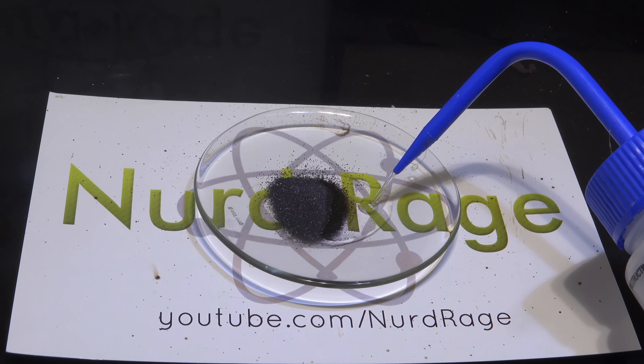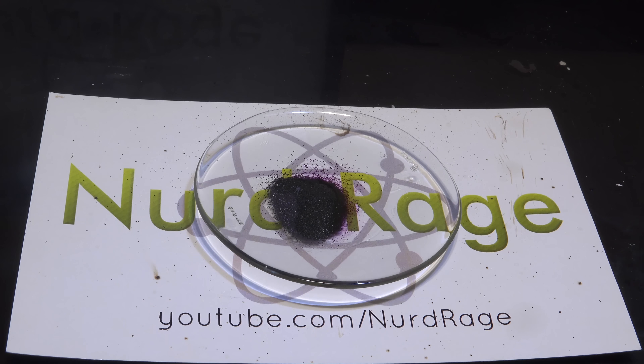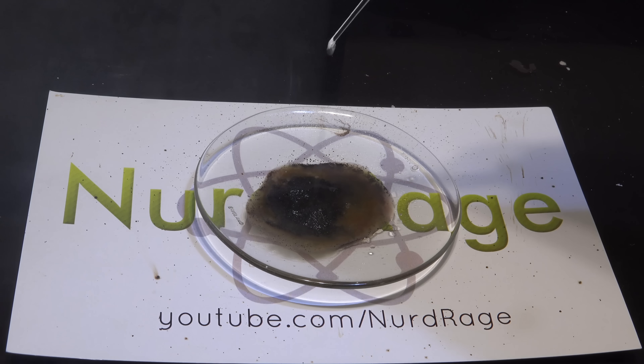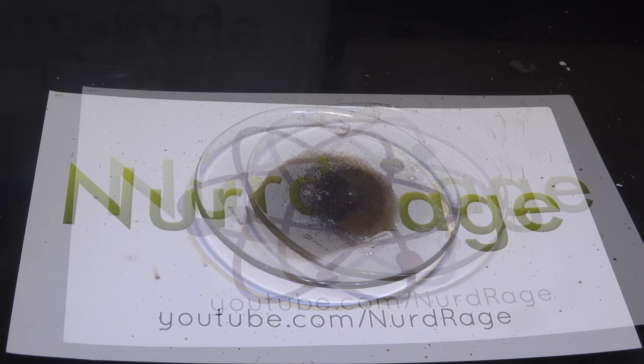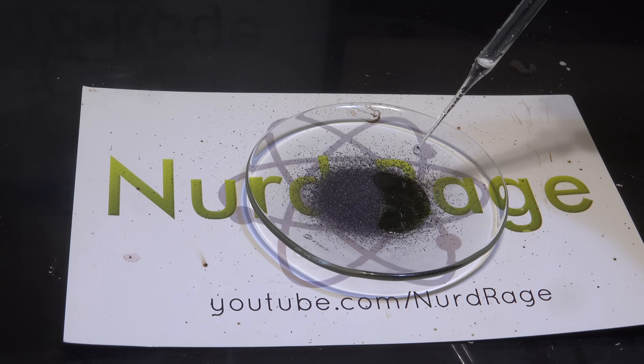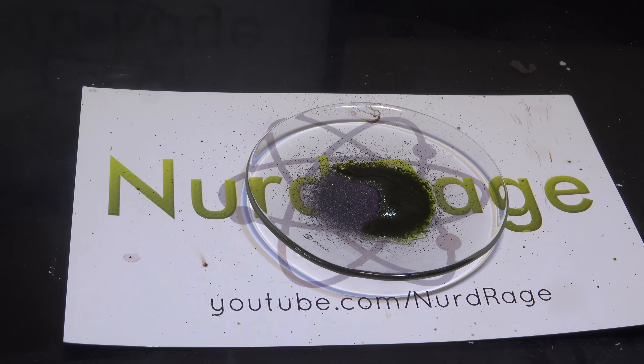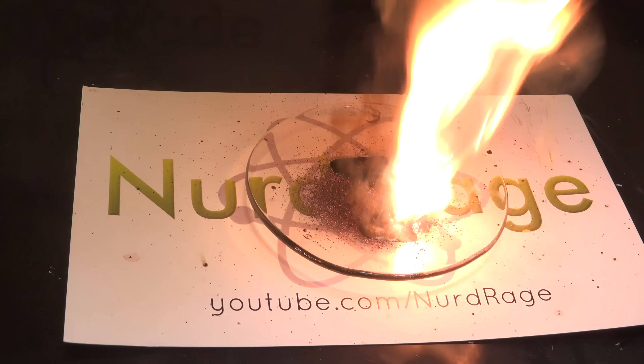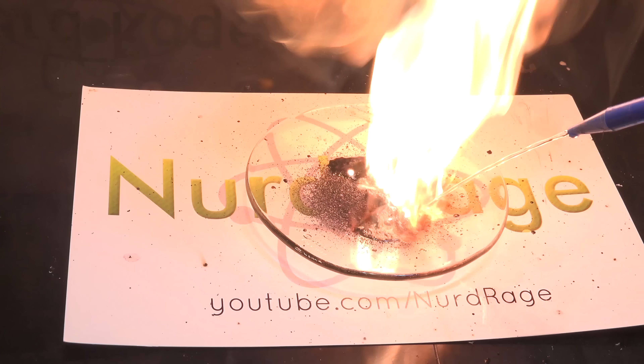Moving on, I try to react the potassium permanganate with ethanol. Interestingly, nothing happens — the permanganate just seems to dissolve. If it's reacting, it's reacting very slowly. I try dripping sulfuric acid and the reaction does occur, but the ethanol seems to boil away before it has a chance to ignite. The solution is simple enough: first we add sulfuric acid to the potassium permanganate to produce concentrated manganese heptoxide, then we add the ethanol. The extremely reactive manganese heptoxide heats up and ignites the ethanol before it has a chance to boil away.